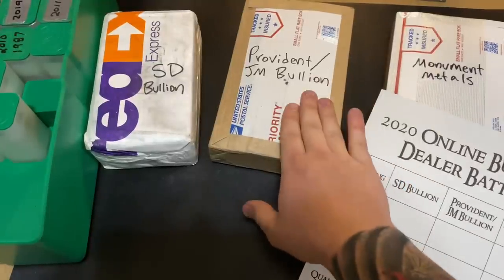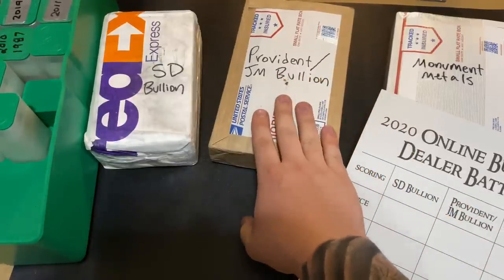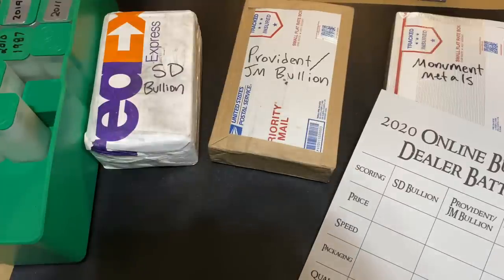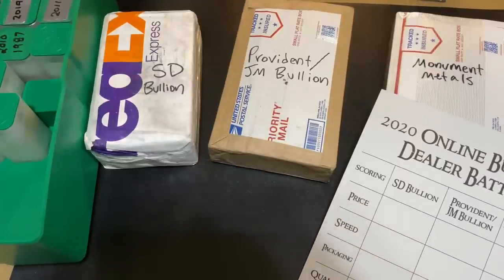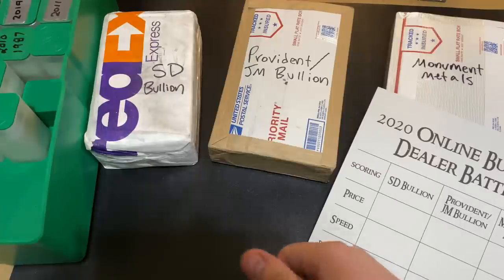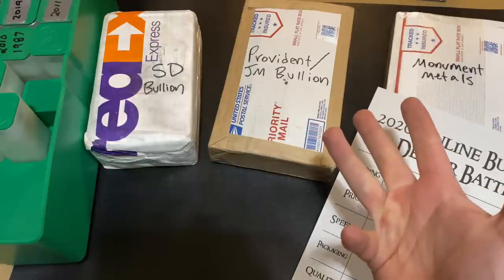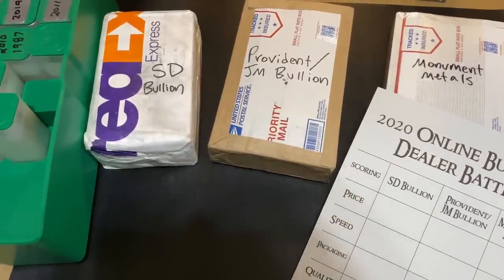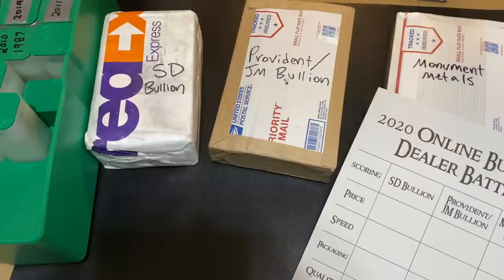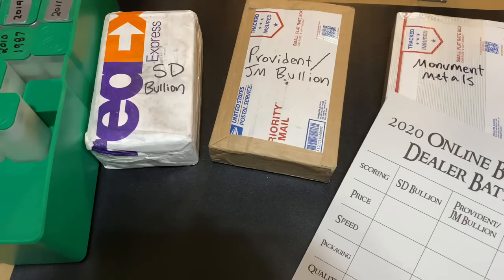Now, obviously JM Bullion recently bought out Provident Metals. So I'm just going to refer to this package as Provident because I did buy it from Provident Metals, though they are now owned by JM Bullion. There are a lot of other online bullion dealers out there — Atmex, Bold Precious Metals, Silver Gold Bull, Modern Coin Mart, and more — but I went with these three because they were actually the cheapest American Silver Eagle tubes I could buy for the month of January 2020. Because these three had the best price, that's what I went ahead and bought for this battle.